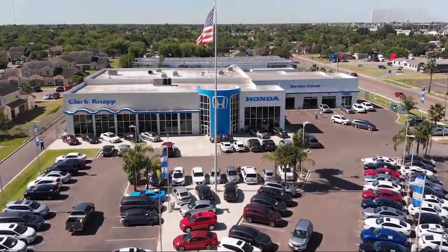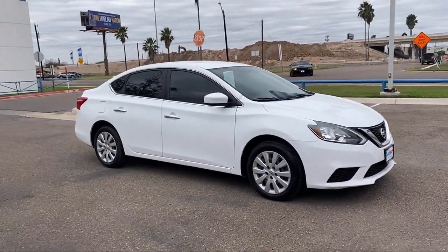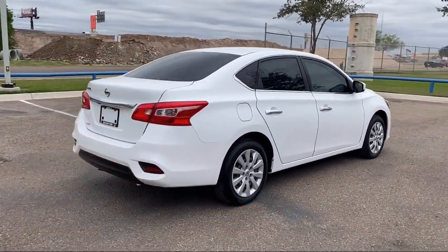Welcome to Clarkknapp Honda, and here's a look at another one of our great vehicles from our inventory. This vehicle comes equipped with Keyless Entry, Rear View Camera, Steering Wheel Controls, Air Conditioning, and Outside Temperature Display.